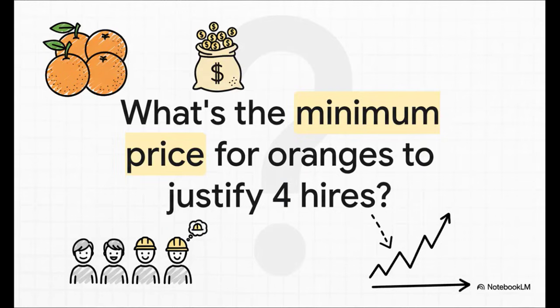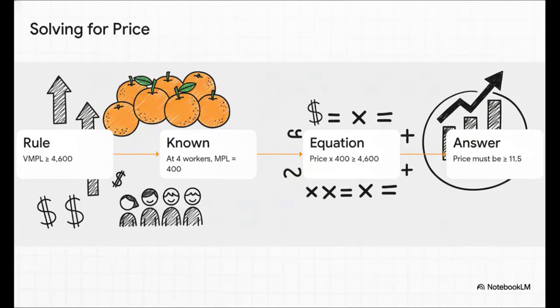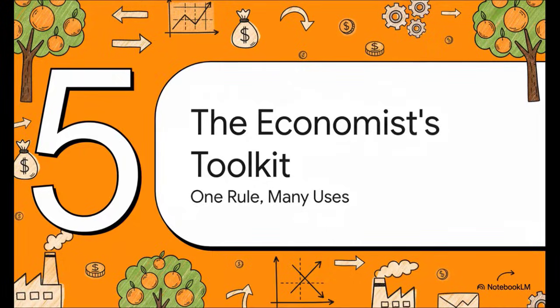Let's get even more creative — we can flip the question on its head. Say we know we want to hire four workers, and the wage is exactly $4,600. What's the absolute minimum price we need to get for our oranges to make this a smart decision? We start with our rule: VMPL must be greater than or equal to $4,600. We know from our data that the fourth worker has a marginal product of 400 kilos. So price times 400 must be at least $4,600. A tiny bit of algebra gives us our answer: the price of oranges has to be at least $11.50 for hiring that fourth person to make any sense. This is a really powerful analytical tool.